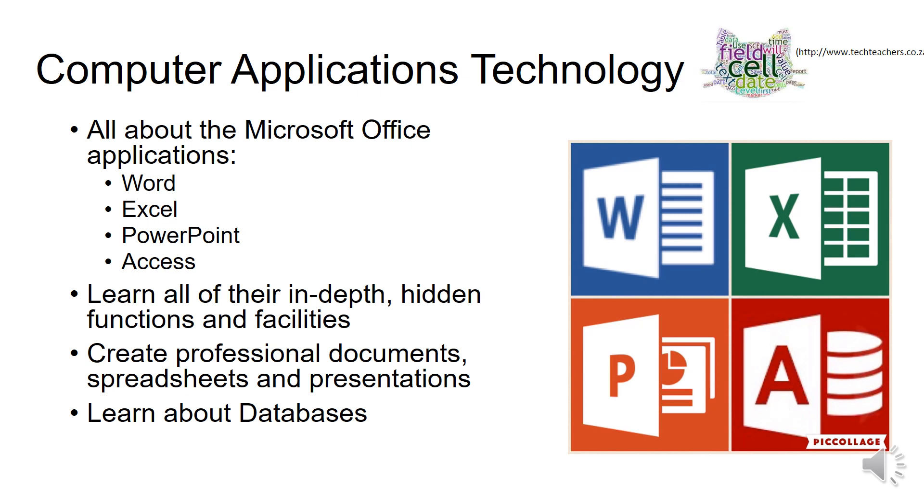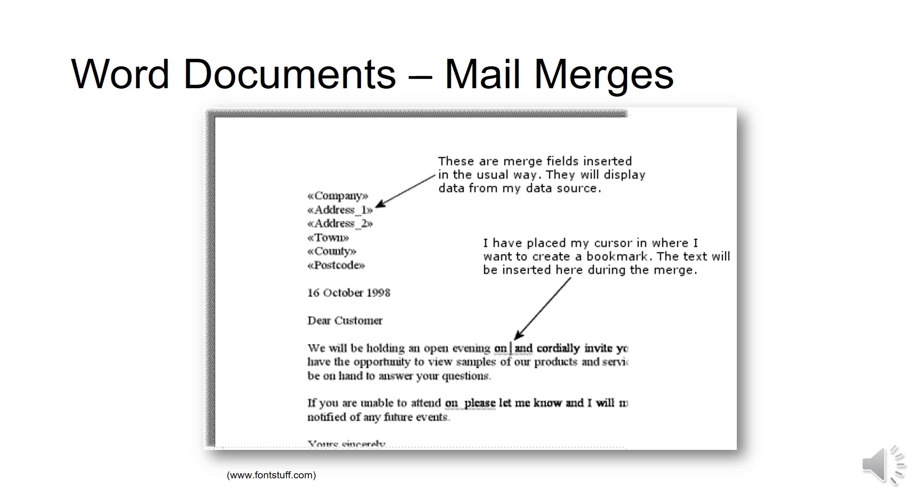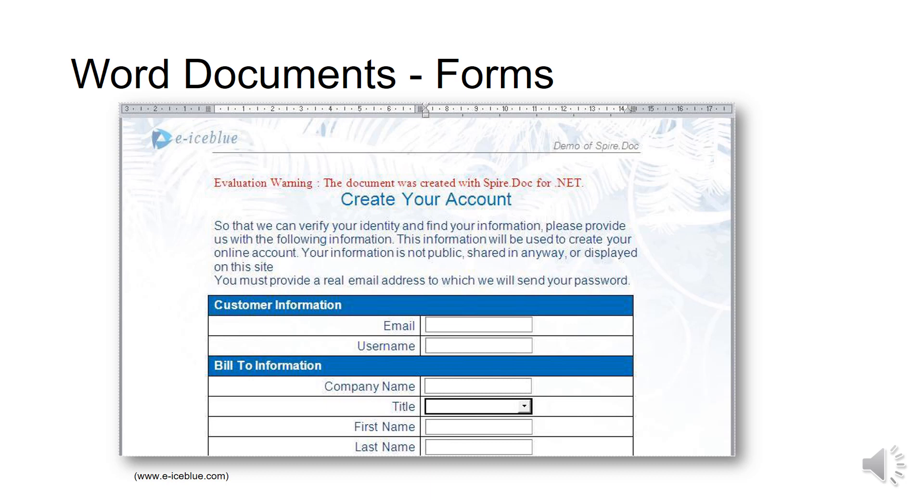If you look at the ribbon at the top of your Word application, you will know what each of those little buttons does. You'll learn to create professional documents, spreadsheets, and presentations, and you'll learn about databases. For example, in Word you'll learn about citations and creating an automatic bibliography, how to do a mail merge, and how to create forms — items that you can get people to fill in their details.